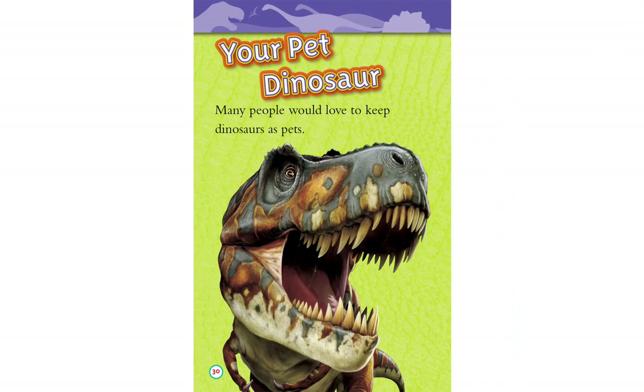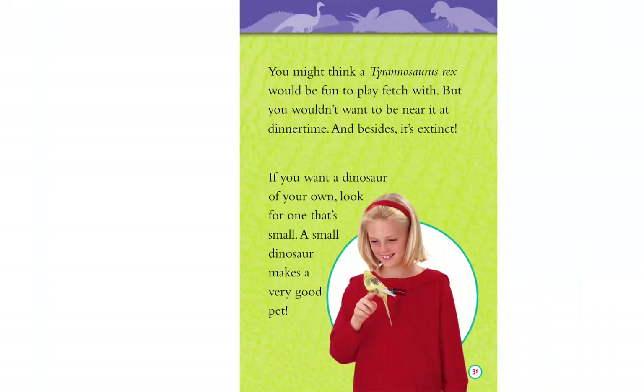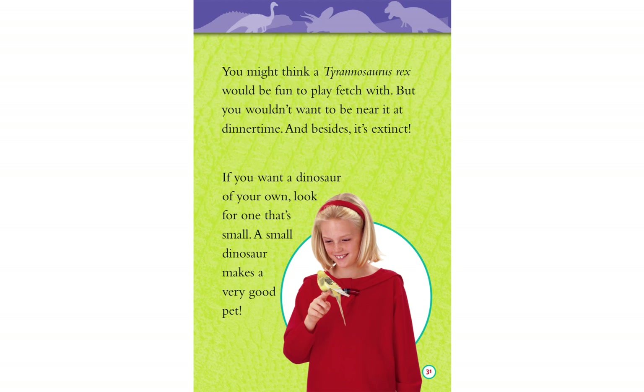Your pet dinosaur. Many people would love to keep dinosaurs as pets. You might think a Tyrannosaurus rex would be fun to play fetch with, but you wouldn't want to be near it at dinner time. And besides, it's extinct. If you want a dinosaur of your own, look for one that's small — a small dinosaur makes a very good pet.